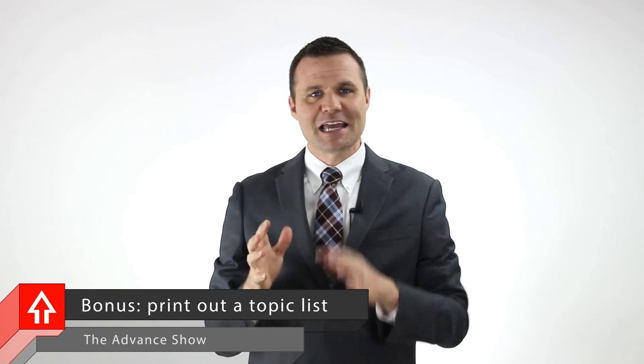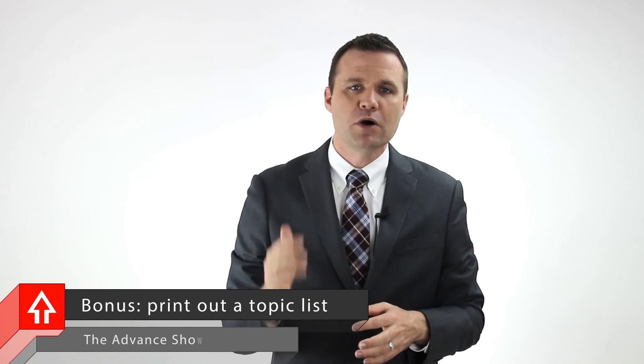And now for a bonus tip: print out your future topics list. I keep a table of contents or a blog post topics brainstorm list — a printed out list of topics I want to write about — and I keep it in my car. This way, if the idea well is dry, I can simply review this list before I start driving and have some ideas to write about. If you keep this list in Evernote, as you're driving and get an idea to add to the topics list, you can open up that note and record it.